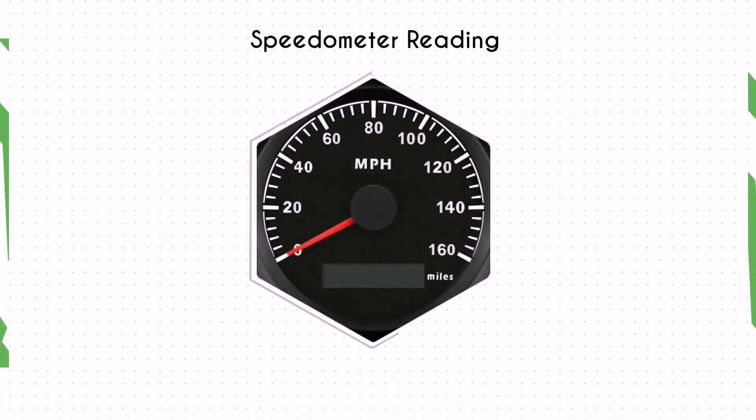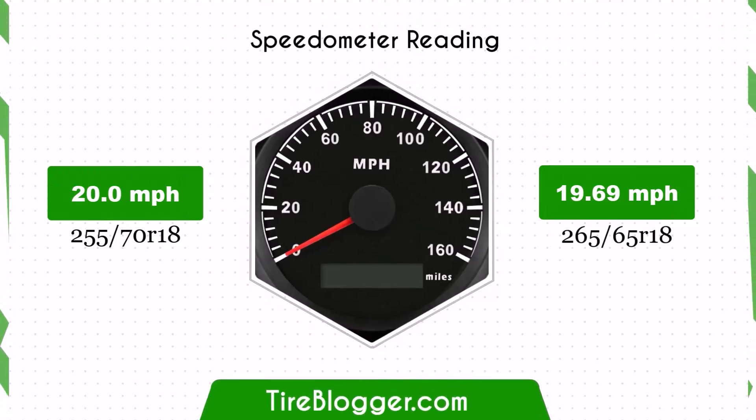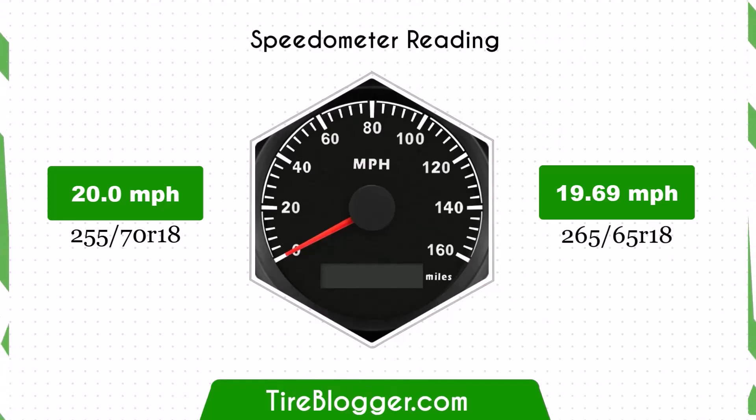With the smaller 265/65R18 tires, the speedometer will read slightly higher than the actual speed. For example, at a speedometer reading of 20 miles per hour, the actual speed will be 19.69 miles per hour. This difference is minimal and unlikely to cause any significant issues.